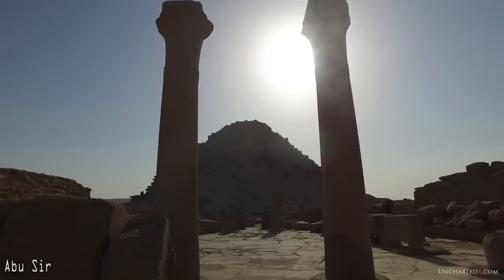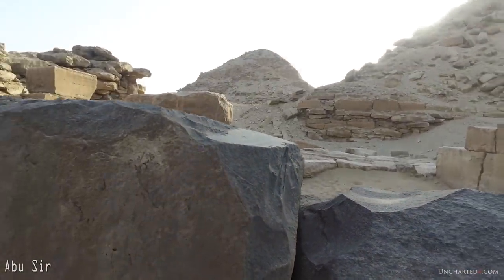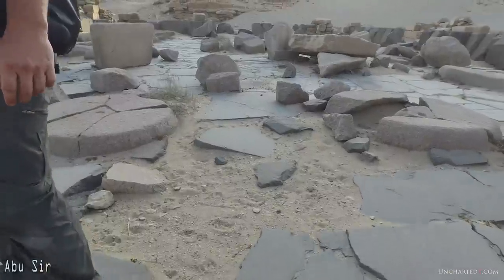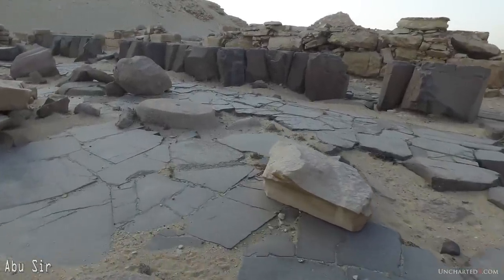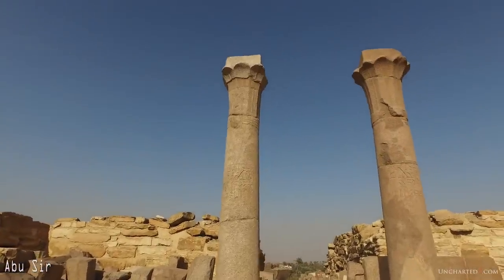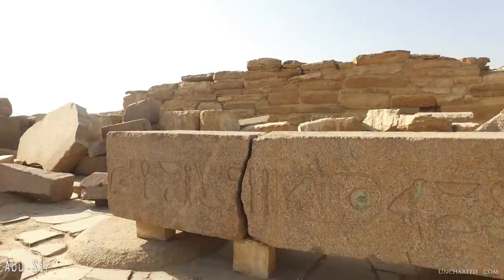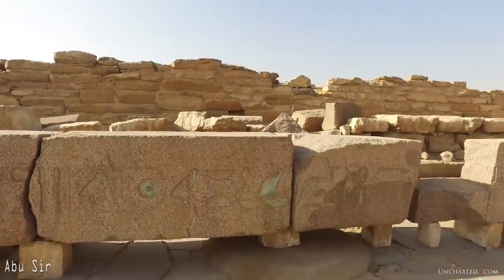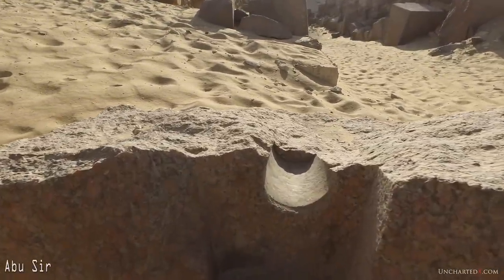It's the Old Kingdom site of Abusir in Egypt. On this ancient pyramid site, there are machined surfaces almost everywhere you look. There are giant megalithic blocks of granite and of basalt and of limestone. There are the remnants of huge symmetrical single piece granite columns. There are obelisks here.